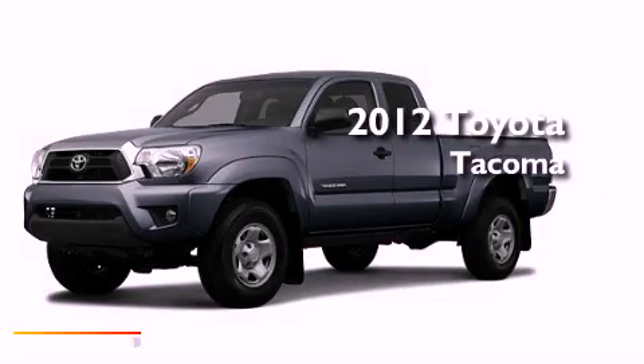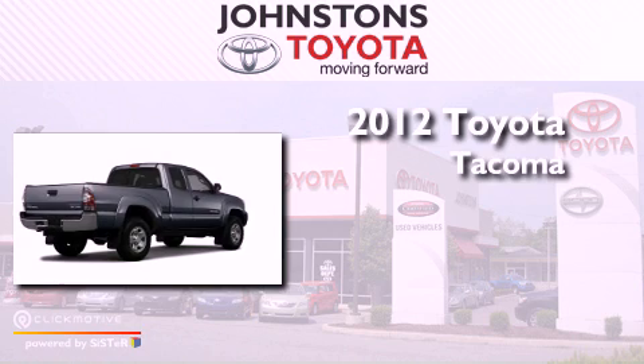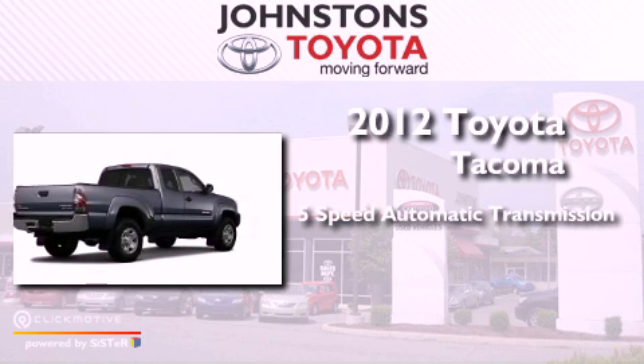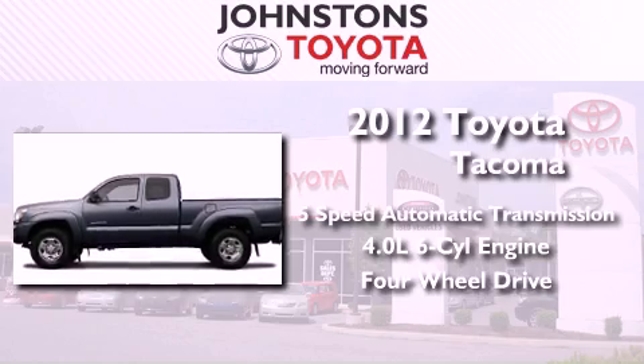This is a brand new 2012 Toyota Tacoma. This vehicle has seating for four adults, a 4.0-liter V6, and the added capability of four-wheel drive.